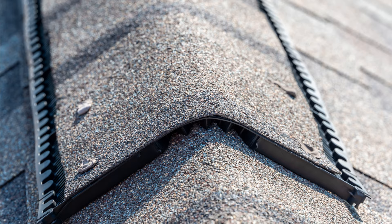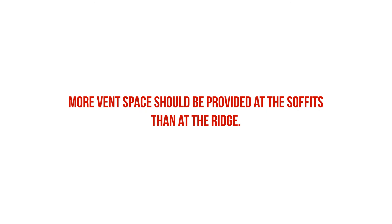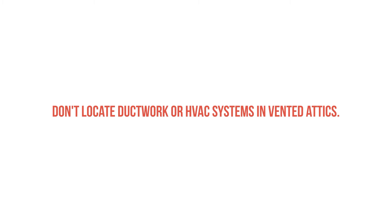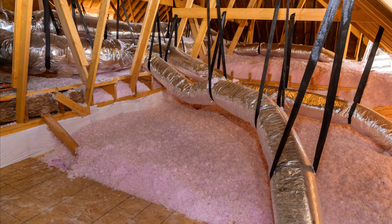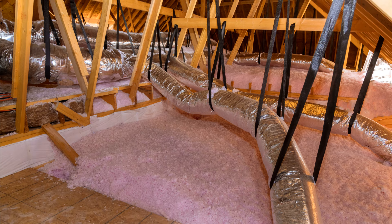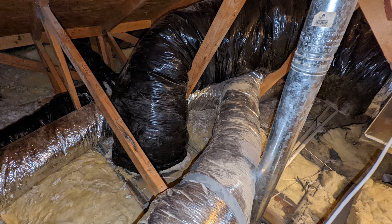We also want a continuous ridge vent to facilitate airflow. It's important to note that we need more venting at the bottom around the soffits than at the top around the ridge. We want pressure to build up from the air entering the attic from the soffits so that we aren't depressurizing the attic and pulling air from any potential air leaks in the ceiling. Lastly, don't locate your HVAC ductwork or air handling unit in your vented attic, as this can lead to unnecessary energy loss, condensation on the ductwork, mold issues, corrosion, and poor indoor air quality.